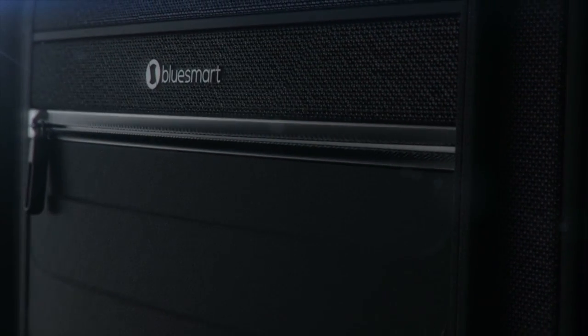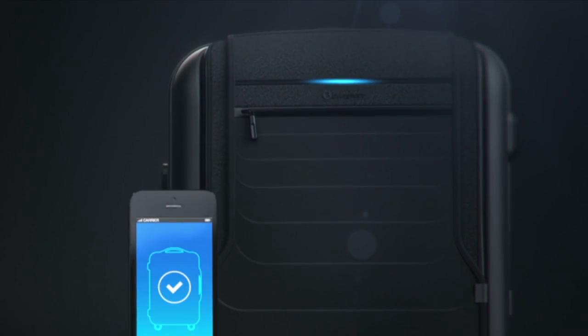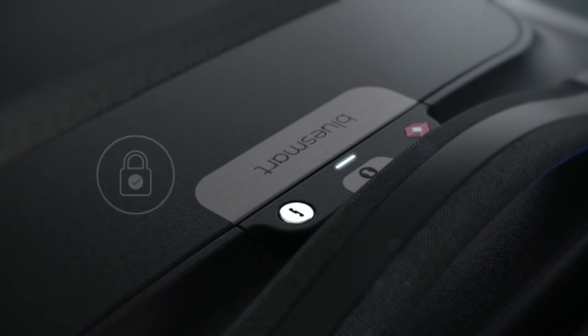Hopefully you all have a BlueSmart, the world's first smart carry-on suitcase. Introducing BlueSmart — the first carry-on that connects to your smartphone with revolutionary features, including a digital lock.